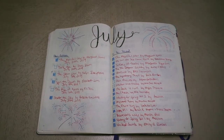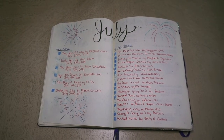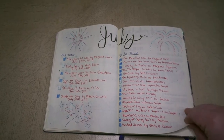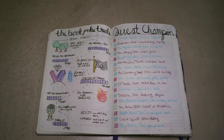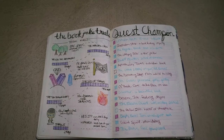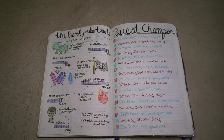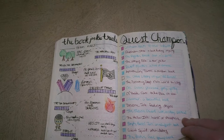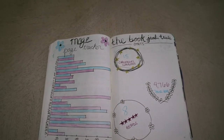My July spread is for the 4th of July. This was also the month of the Book Junkie Trial by Rachel Marie and I definitely copied this spread from someone on Twitter. I had a lot of fun partaking in that and I read a lot because of how many prompts there were. Here I did a reading tracker and some statistics on how I did during the Book Junkie Trial.